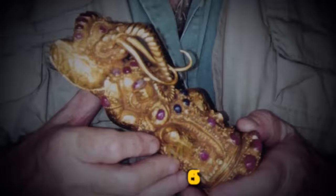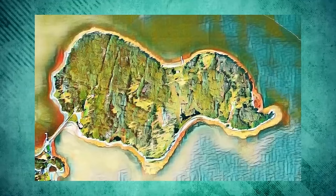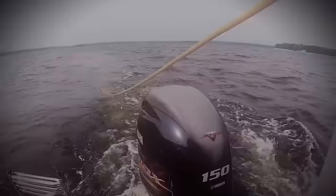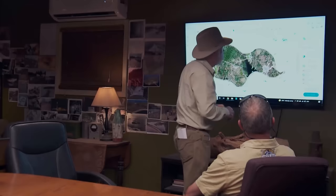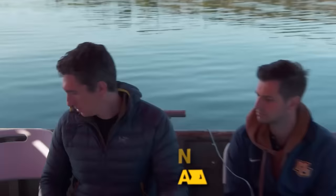A week prior, Rick, Marty, and Craig commissioned CSR Geosurveys Limited to conduct a magnetometer survey, which revealed compelling anomalies near Lot 5 and Frog Island — including a potentially massive object resembling a shipwreck. Although Nova Scotia law restricts open water treasure hunting, they hope to secure a special permit if evidence of a wreck is found.